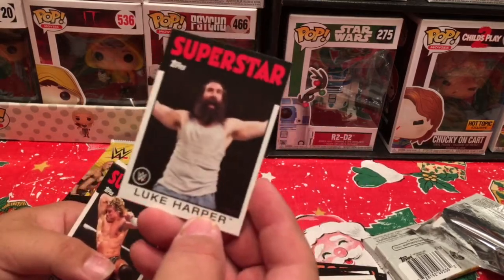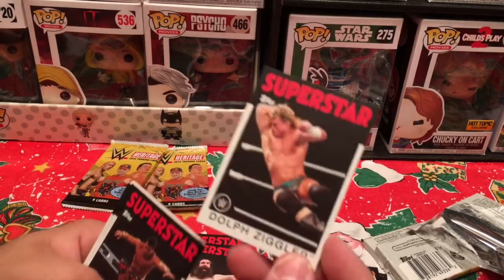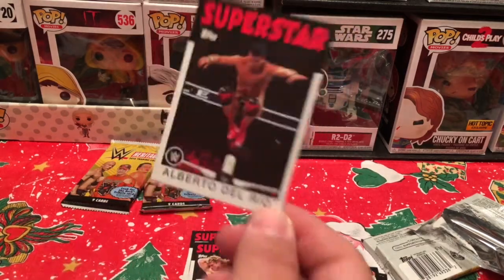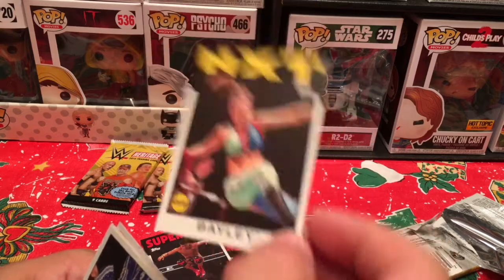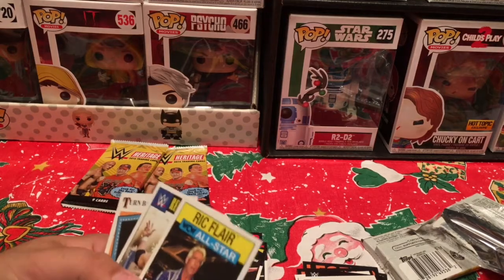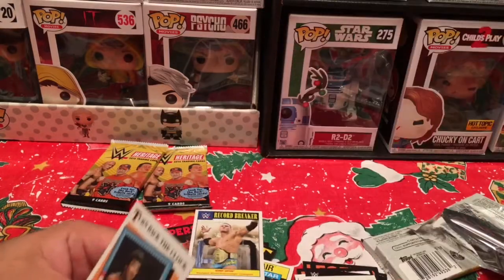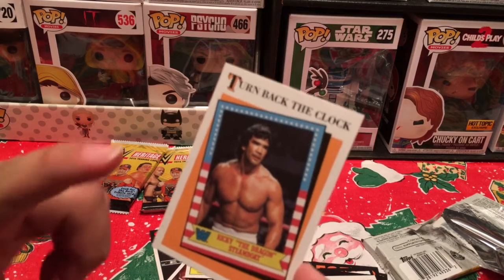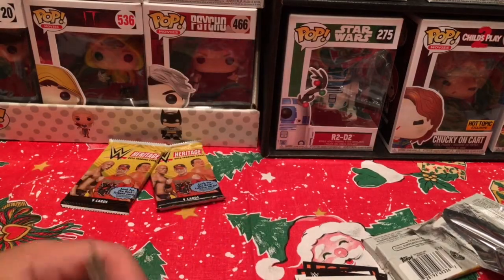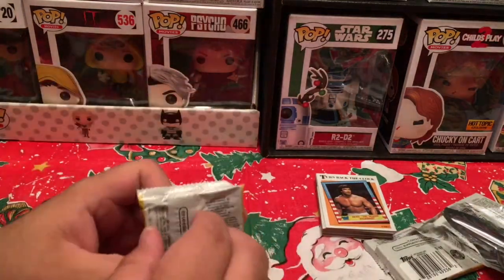On to Pack 2. The problem I always have with trading cards — same as with mystery minis — is getting doubles and duplicates. We've got Superstar Undertaker, then Rusev, then Luke Harper — this guy has so much potential if they'd just give him a solid run. I wish they had done a better job with the Wyatt Family in general. Dolph Ziggler — I still don't really know what his character is. Alberto Del Rio — don't get me started. NXT Bayley — it's sad they haven't pushed her the way she should be pushed; she was money coming out of NXT. Ric Flair WW All-Star card, and Turn Back the Clock: Ricky the Dragon Steamboat — I actually have a full uncut sheet of those cards picked up at a flea market for like ten bucks.